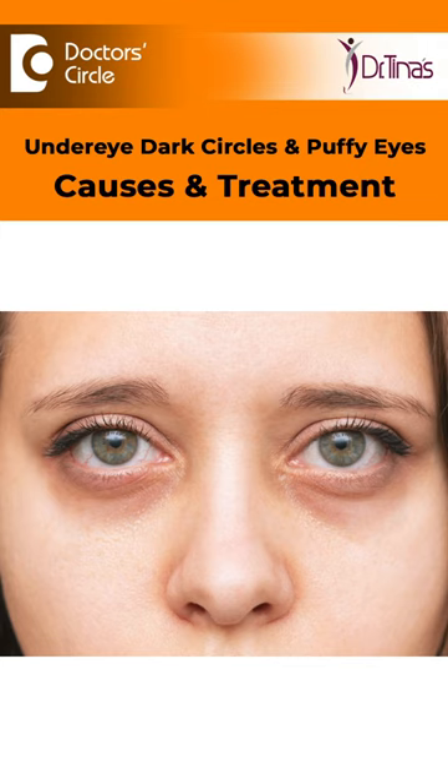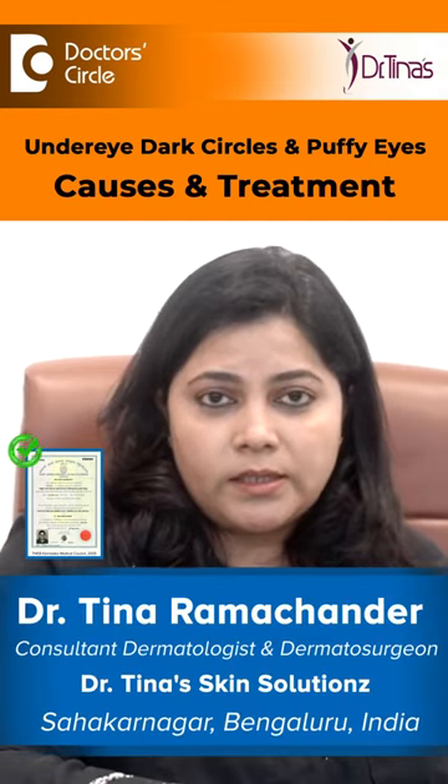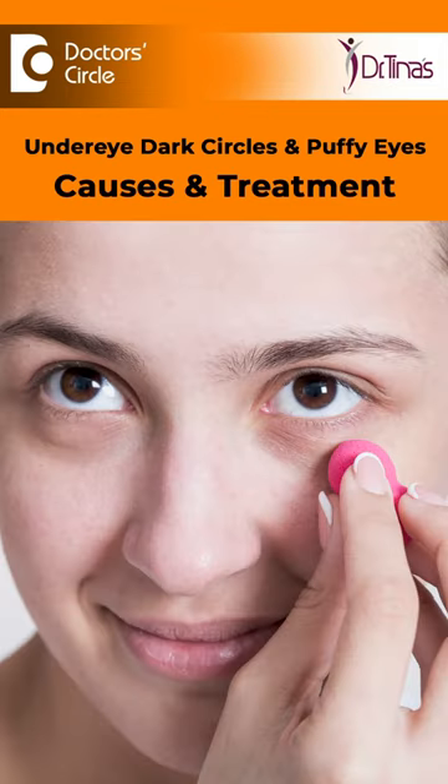Under eye dark circles and eye puffiness is way more common than you know. The under eye area aesthetically needs correction in three different ways. When you talk about under eye dark circles, you are also talking about the pigment, the texture, and also the hollowness.